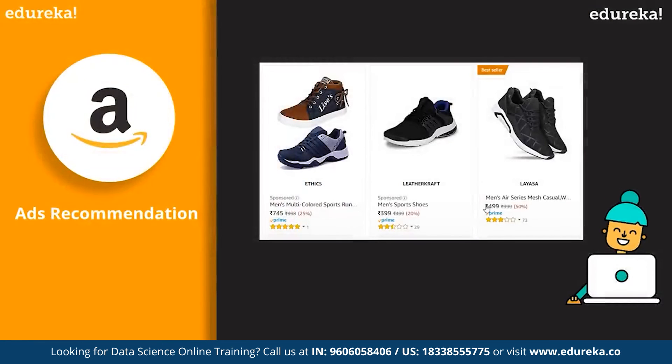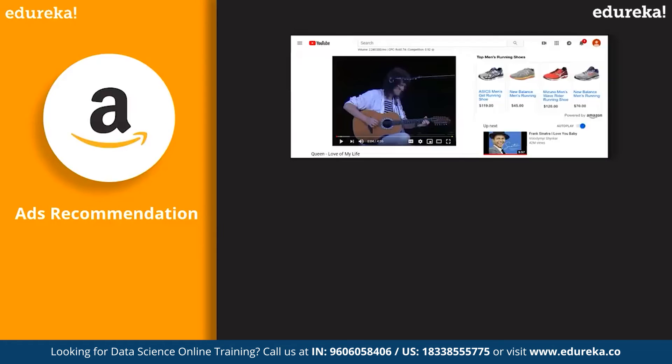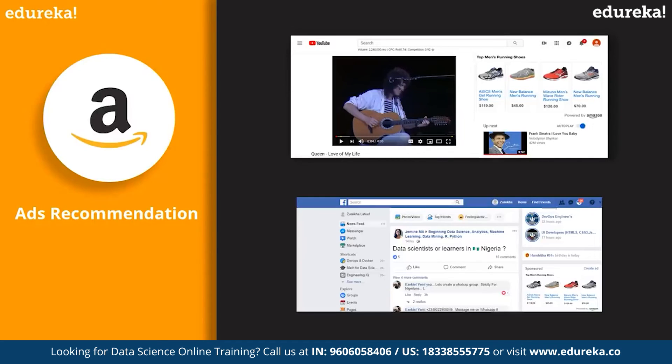Suppose you look for shoes on Amazon but don't buy them right away. The next day, while watching videos on YouTube, you suddenly see an ad for the same item. You switch to Facebook and see the same ad there too. This happens because Google tracks your search history and recommends ads based on it. In fact, 35% of Amazon's revenue is generated by product recommendation, and the logic behind product recommendation is data science.